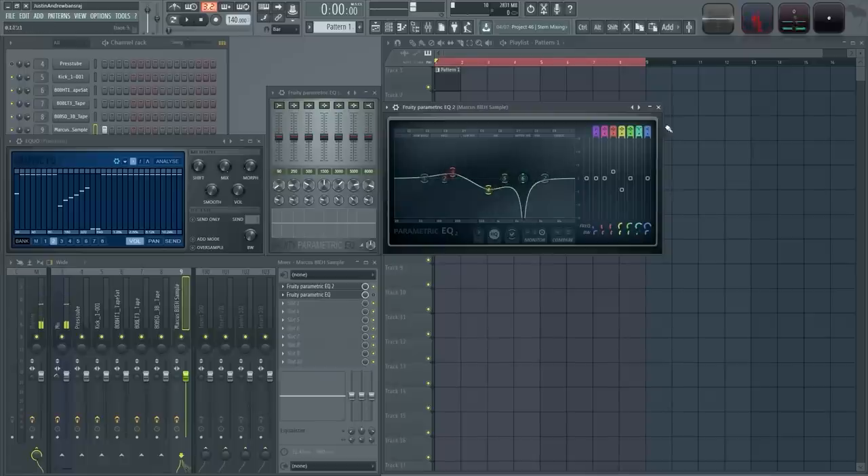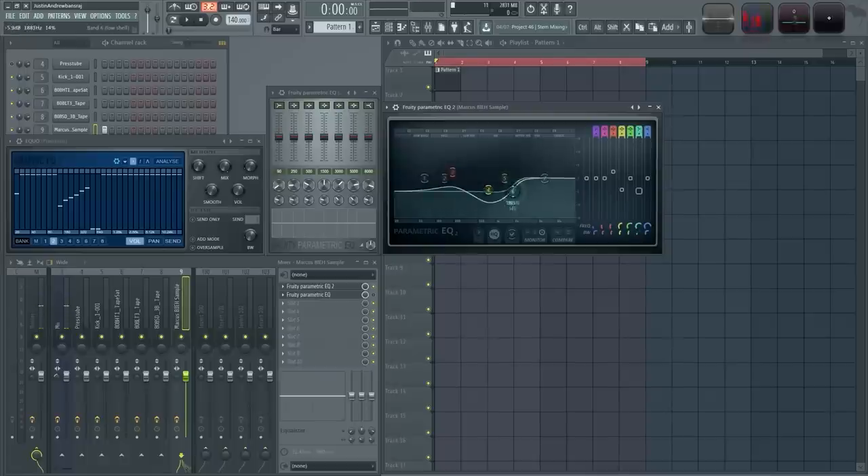I think this is a problem of not knowing exactly what to reach for first when there's a problem or something isn't sitting right in the mix. Should we go hunting with EQ and notch out all the problem frequencies? Should we try compressing it? Should we add effects like reverb? Should we pan it — wide or just a small panning move? Sometimes we end up taking a sledgehammer to a tiny problem. Instead, we need to slow down, simplify the process, and make a thoughtful decision about what processing a track really needs. The most powerful and simple tool we have is often the last thing we reach for.